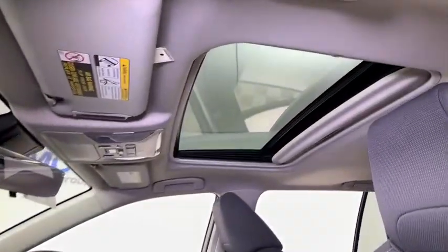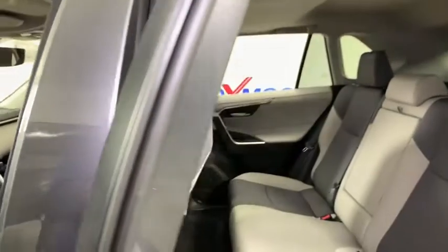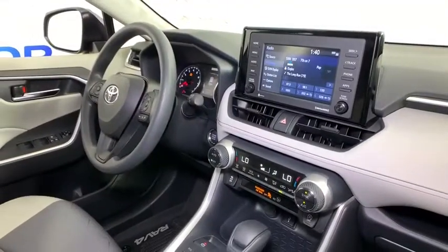Rear window defroster, trip computer, remote keyless entry, tachometer, panic alarm, overhead console, brake assist, power driver's seat, rear window wiper, driver vanity mirror, front reading lamps.